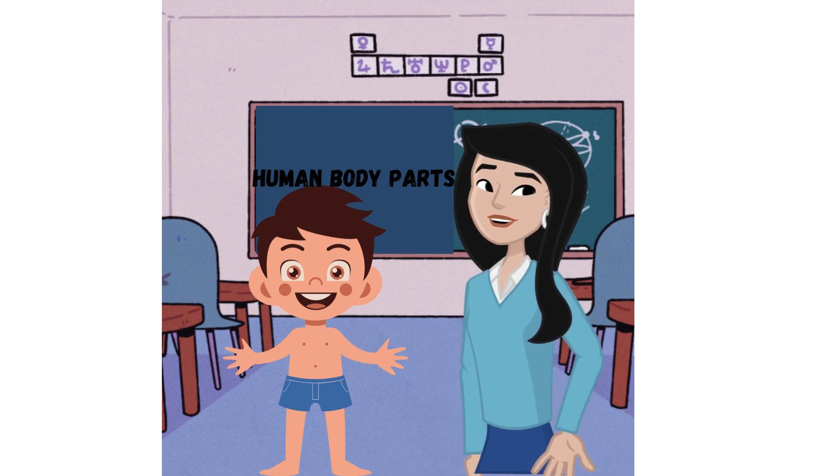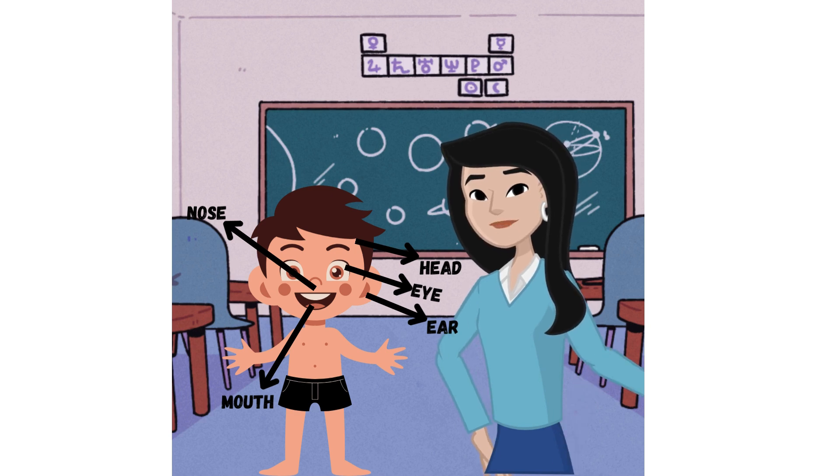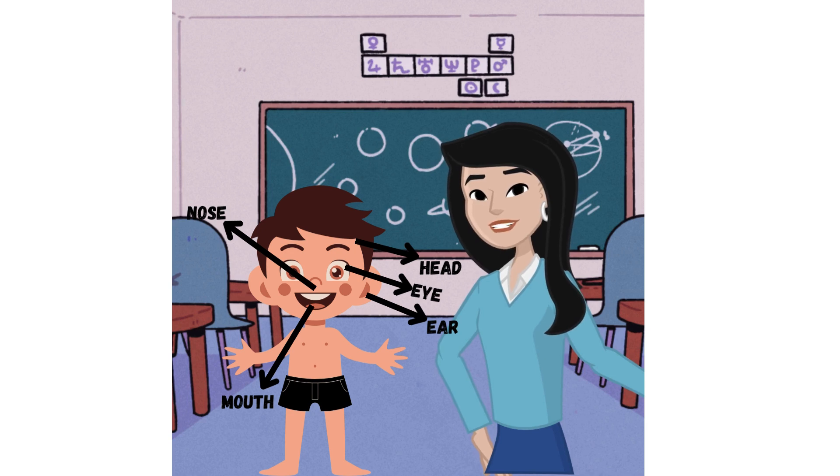Head: the top part of the body that houses the brain, eyes, ears, nose, and mouth. The brain controls everything we do, while the eyes, ears, nose, and mouth are used for seeing, hearing, smelling, and eating.